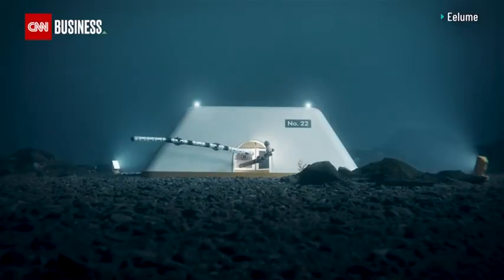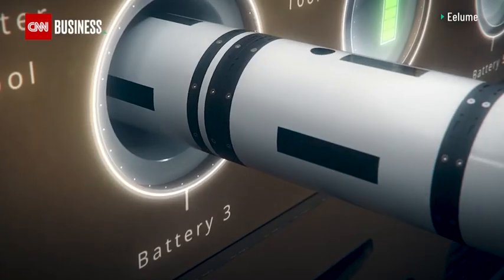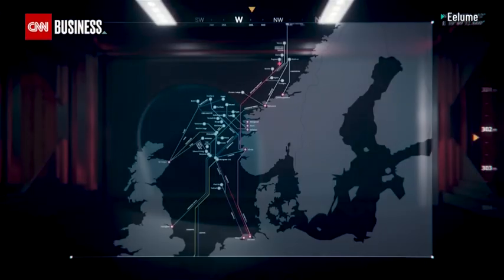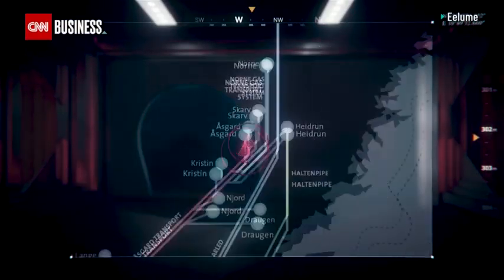When its work is done, Elum returns to its docking station, where it plugs into a system that feeds the information back to a control room onshore. Elum is fully autonomous.